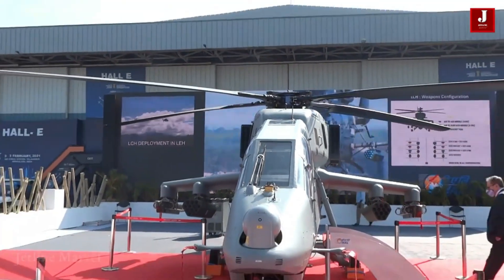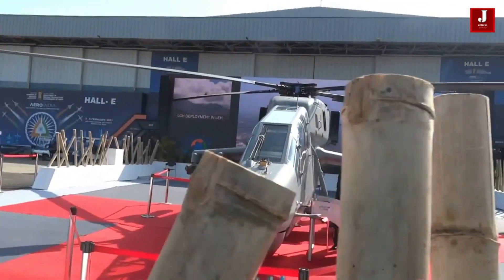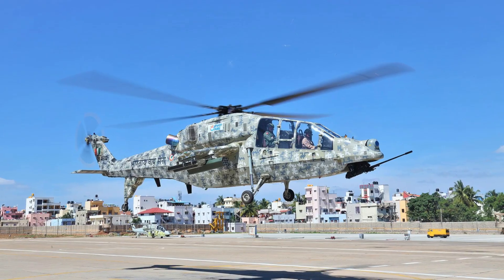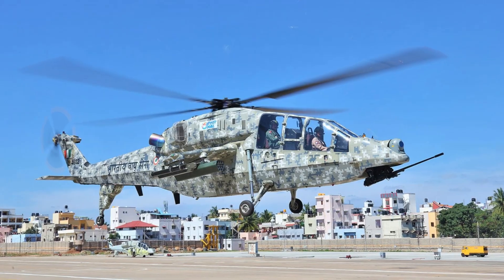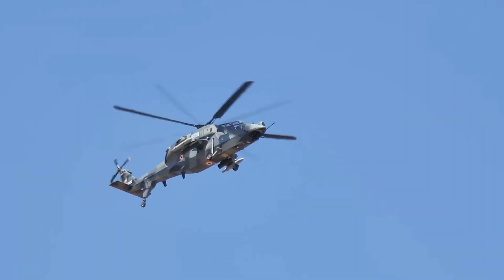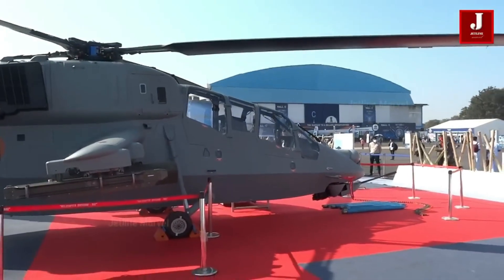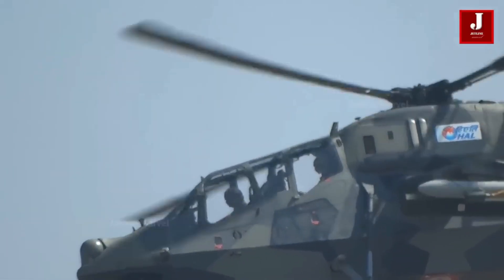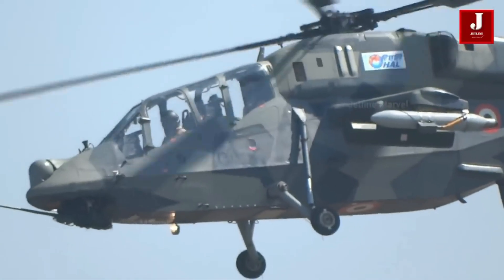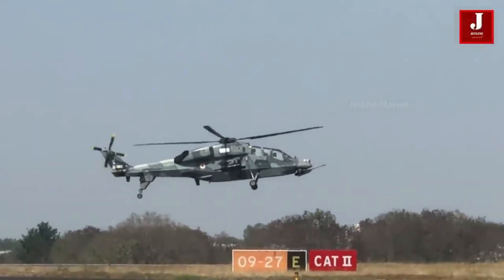Compared to the earlier limited series production models, the upcoming serial production variants of the Prachanda will include at least seven new systems and four significant upgrades, such as indigenous air-to-ground missiles and laser-guided rockets, modern electronic warfare systems and nuclear detection capability, a secure data link for communication with other platforms, an obstacle avoidance system, directed infrared countermeasures, and upgrades to sensors like the electro-optical pod and helmet-mounted pointing system.